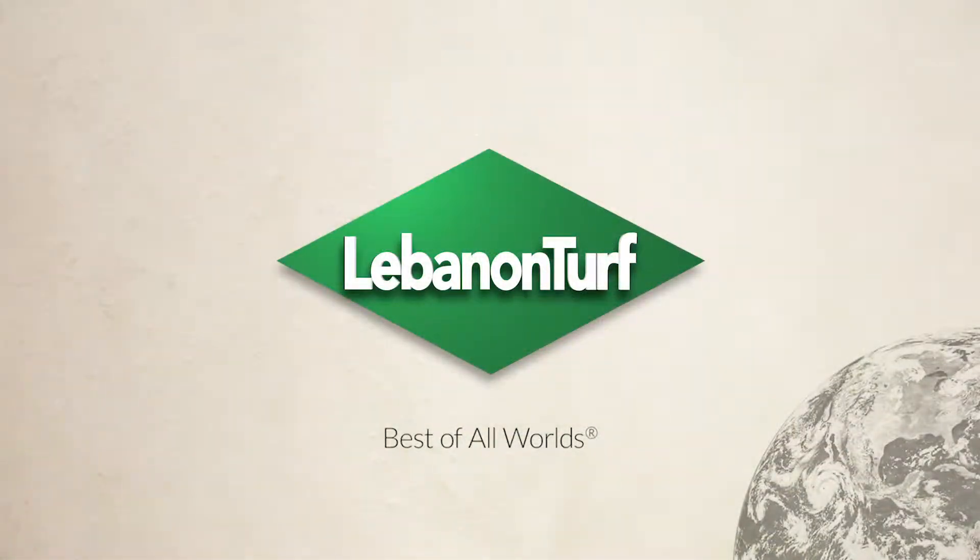You can view the other videos in this series for detailed information about specific Lebanon technologies and their applications.